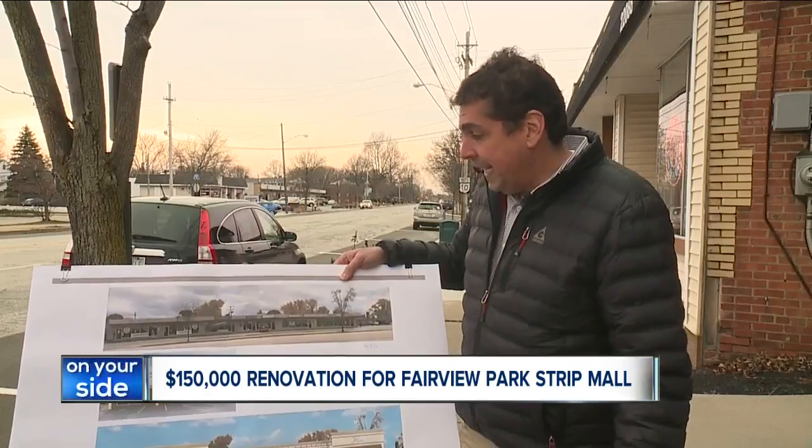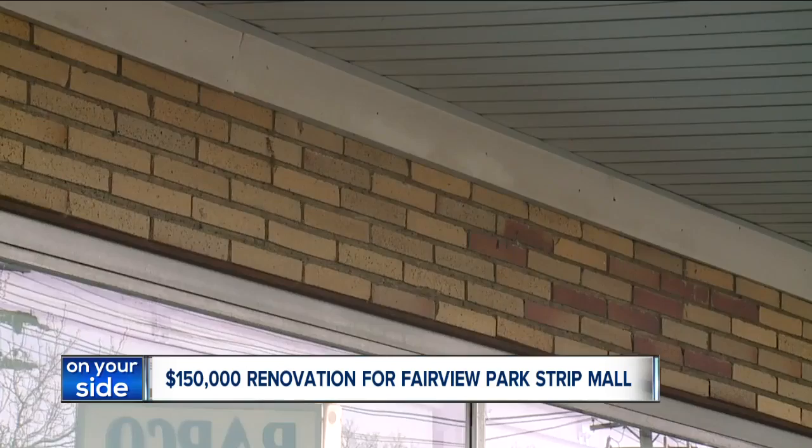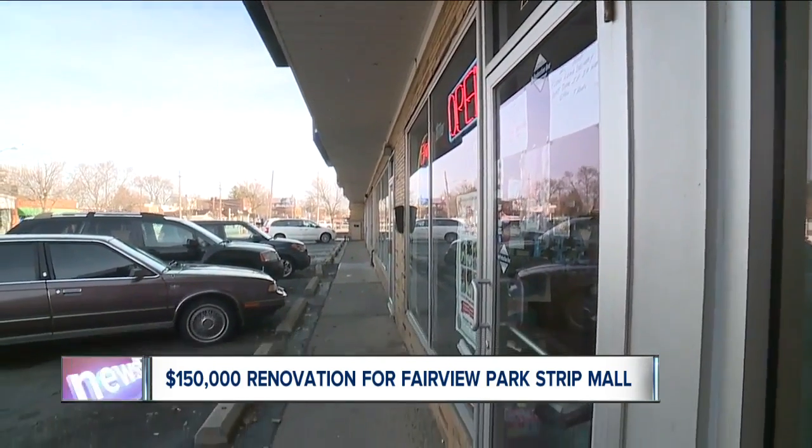It's very dated. There's not a lot of appeal to it. Now, the strip mall's owner, Leon Sampat, is working to change that.